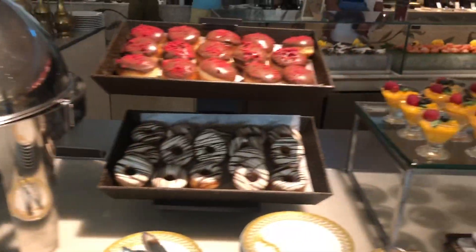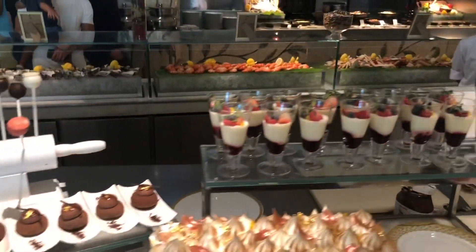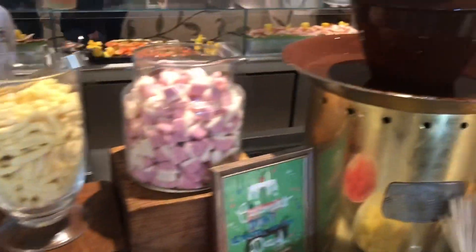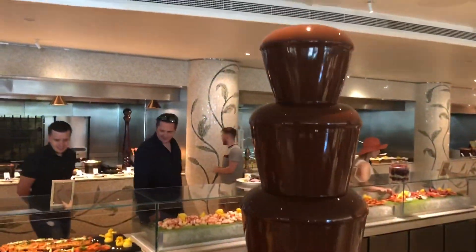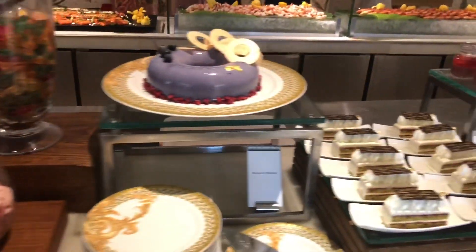Here we have the sweet selection — a fantastic array of beautiful sweets and desserts all waiting, fantastic for the end of the meal if you can manage it. Here we have the chocolate fountain, with a chef on hand if you need anything. Look how this food is so beautifully laid out — the quality of the setting and the food is absolutely amazing. Beautiful setting.